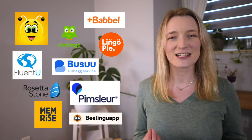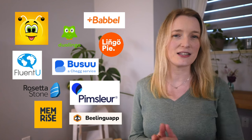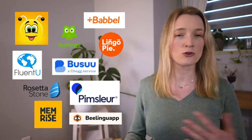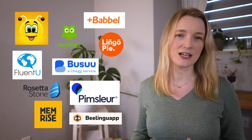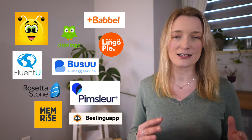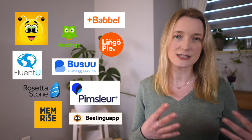We are going to review 10 apps, and I chose to review them in alphabetical order so I give no preference. I'm going to have a screen recording of each app, and I started them all as a complete beginner to be able to compare them easily.